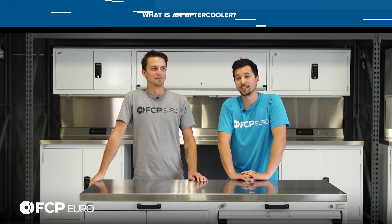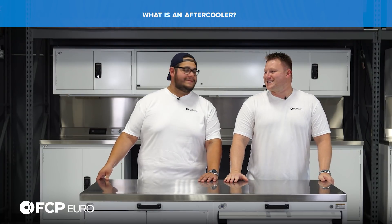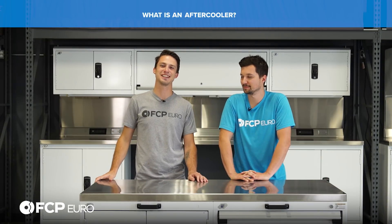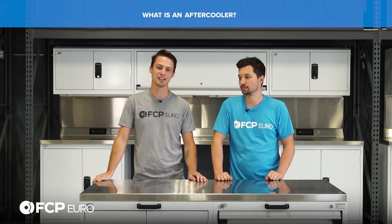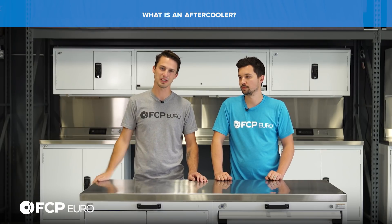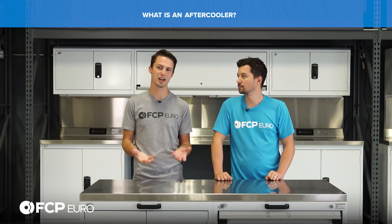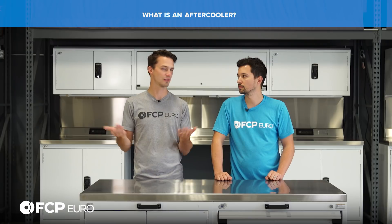What is an after cooler? It sounds similar to an intercooler, except 'after.' Like on Corvettes - the ZR1 or Z06 with the supercharger - it's after the supercharger and it cools down the intake charge. An after cooler is a cooling device that lives after the supercharger, somewhere between the supercharger and the intake of the car, to cool down the charge.